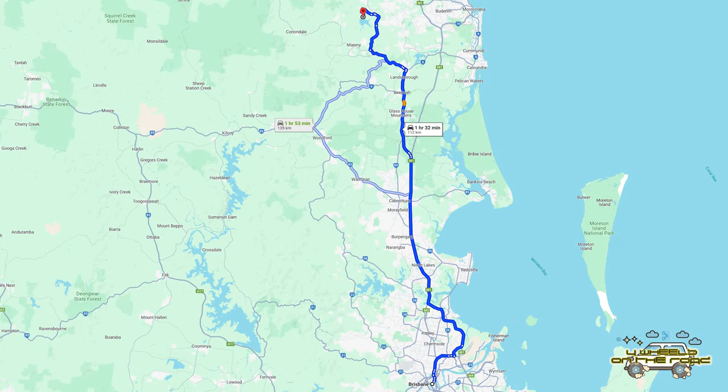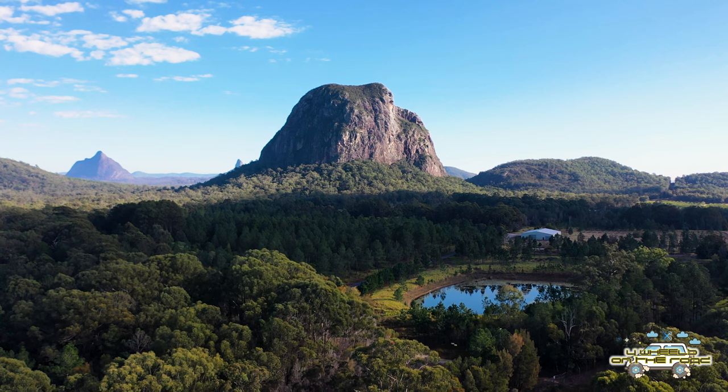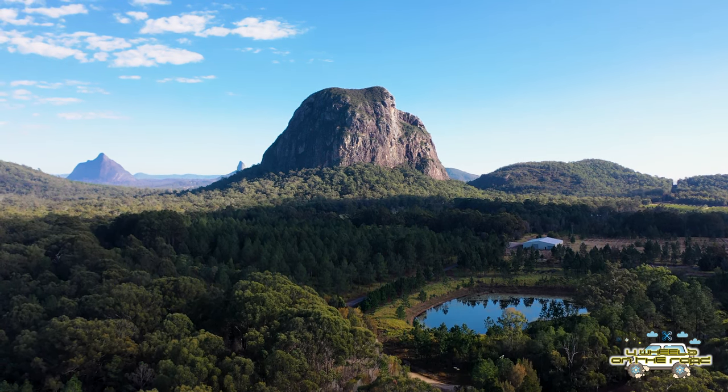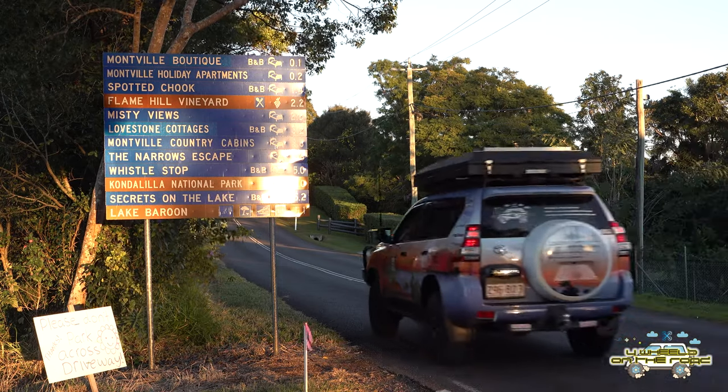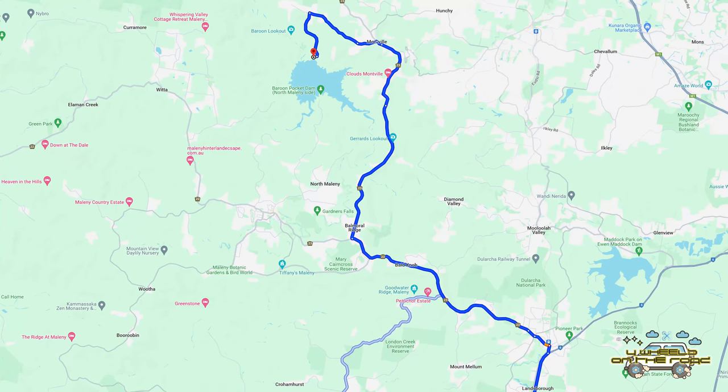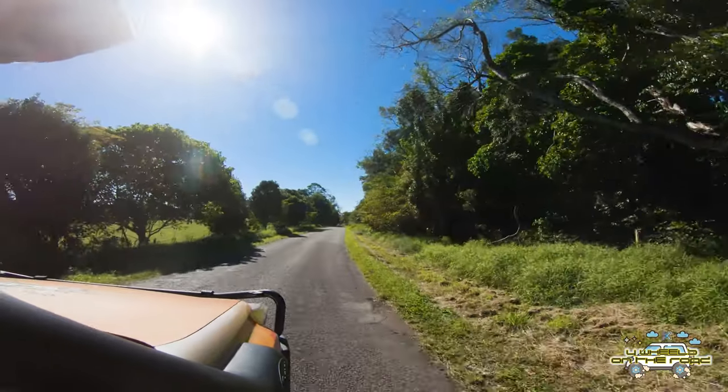This morning we're headed off to Baroon Dam, or Baroon Pocket Dam as it's sometimes known. It's an hour and a half north of Brisbane and it's a beautiful drive to get up here. As you'll see from the signage here, there's plenty of other things you can actually do within the area as well, some of which we'll take a look at later on in this video.